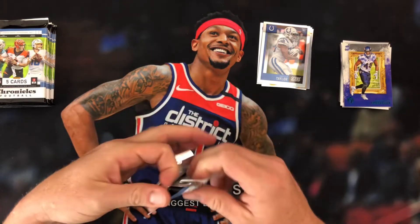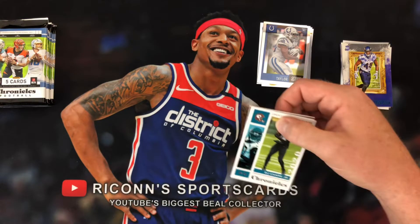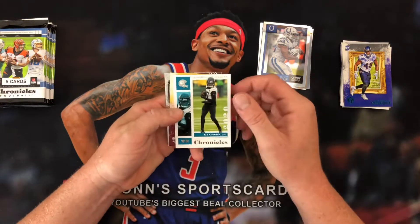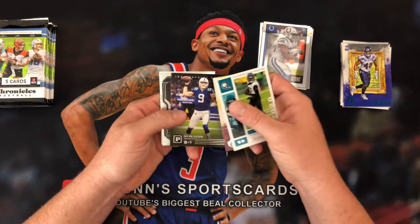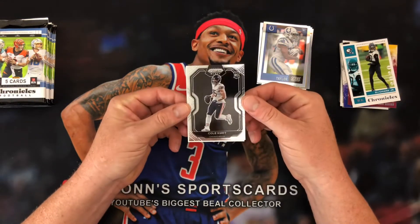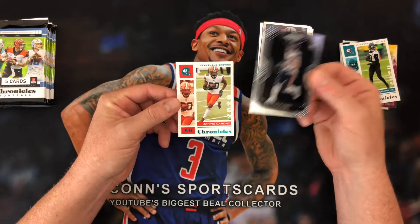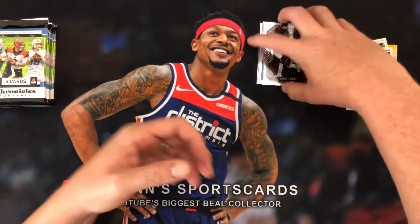So far not hitting any of the big QBs — Jordan Love could be one. We've got a DJ Chark, Antonio Gibson, Jacob Eason. There is a black Prism, and that is Cole Beasley. And Jarvis Landry is our Chronicles teal.